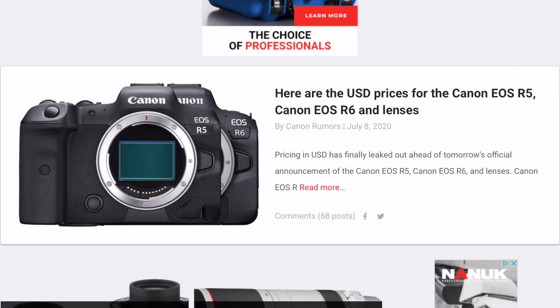All right, guys. So today was ripe with Canon rumors, and we kind of expected it with the fact that tomorrow morning is when everything kind of happens. Canon rumors was full of stuff today. The big one I wanted to talk about was the Canon EOS R5, Canon EOS R6, and their lenses — their prices were released. So all their prices came online.